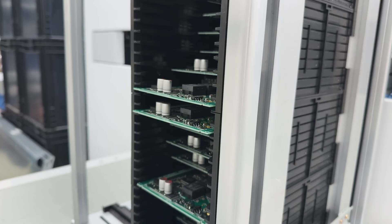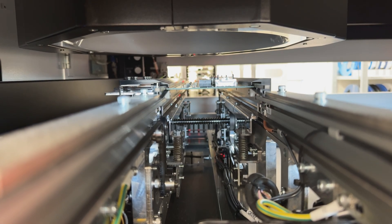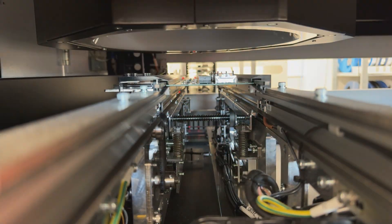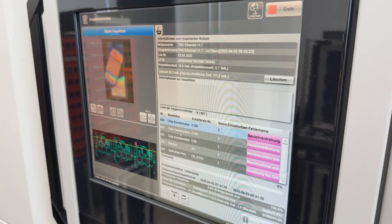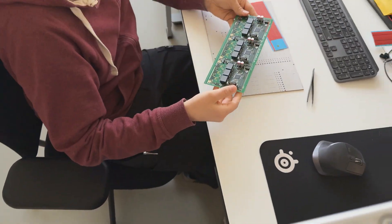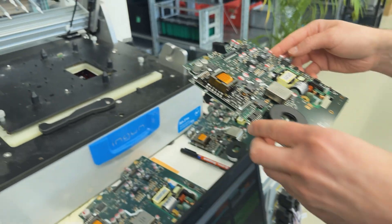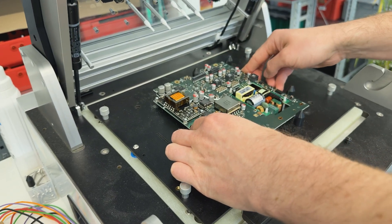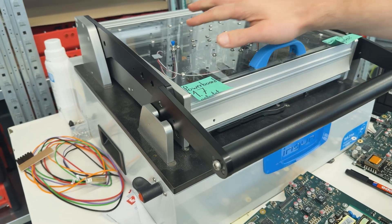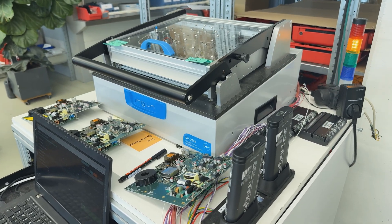We wouldn't just take these boards without checking them. First, a camera checks all the elements on the board and compares them with a defined reference — should something be off, the offending board is manually inspected and fixed before the approved boards continue. We also make sure they are functioning correctly using specially constructed test benches where every electronic part needs to pass before being approved for use in assembly.